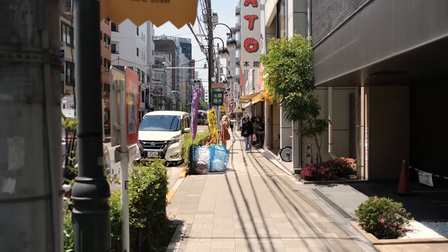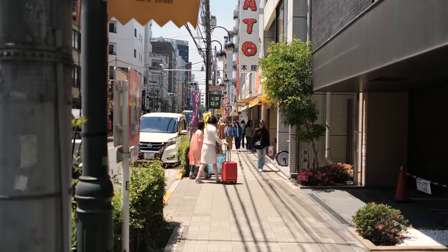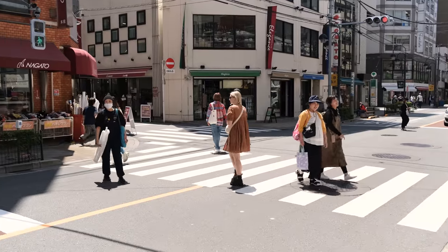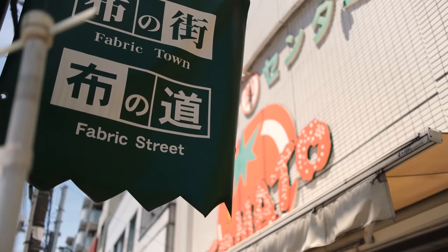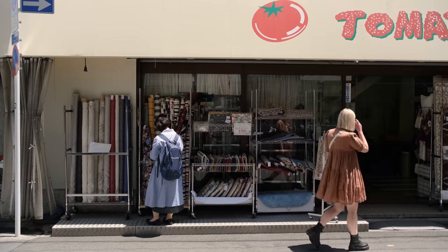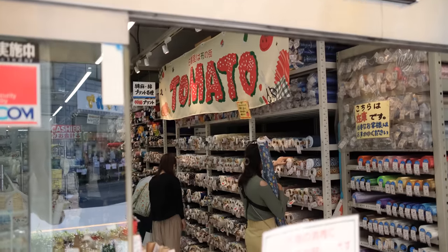Nippori Fabric Town is about a 40-minute train ride away from Shibuya Station and is a street lined with apparently 90 fabric and craft stores. The biggest and most popular is a store called Tomato. There are a few different Tomato stores along the fabric street, the biggest being five storeys of literal fabric heaven.